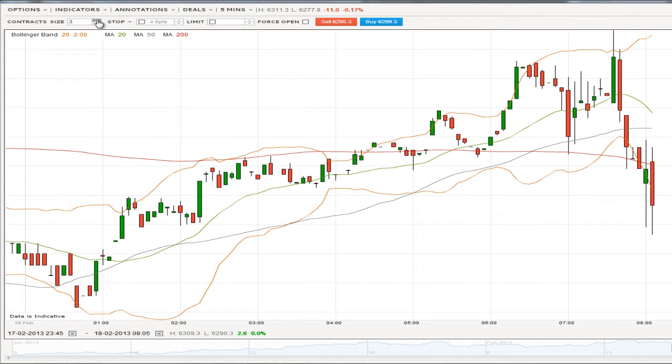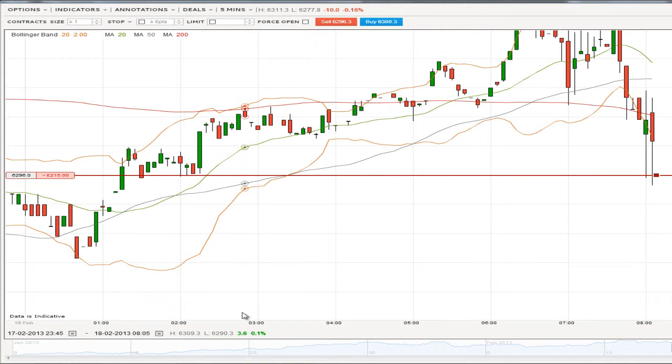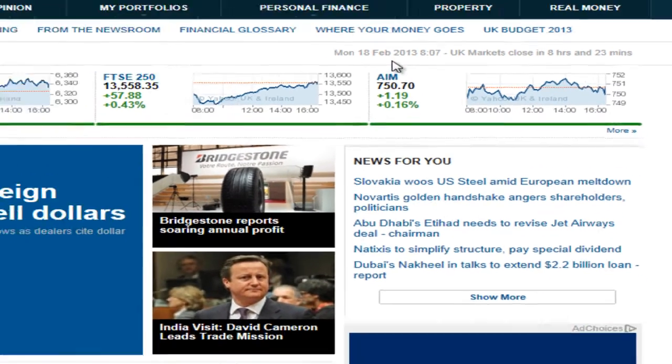We've had a pretty good signal for the FTSE to drop today so I want to buy five contracts in this and very easily I'm just going to hit sell. You can see that's confirmed. I just want to also show you that the time is 8:07 on Monday the 18th February.